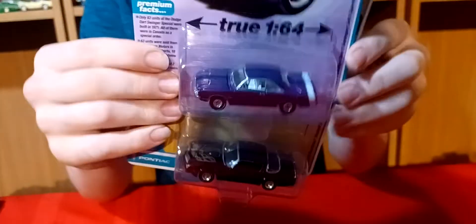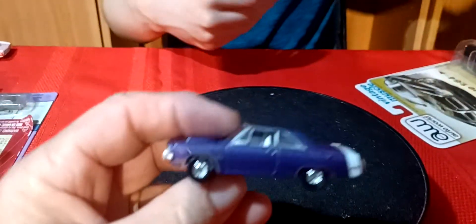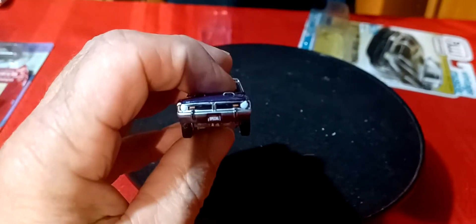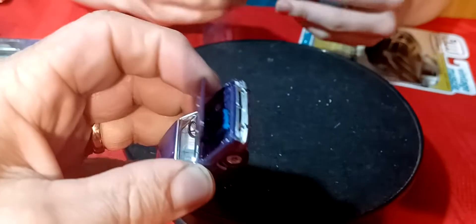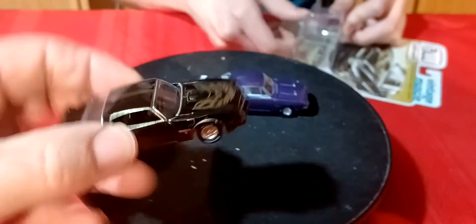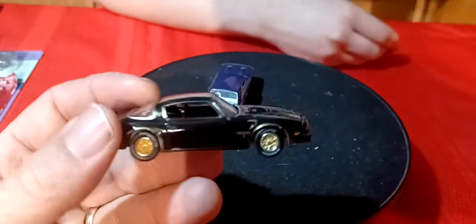Then we got some Auto World — the Dart and the Firebird. So here's the purple Dart. The other color was like a sky blue. Then the Firebird — the Trans Am was in white. And here's the Dart in purple. And the Trans Am in black with black and gold trim.